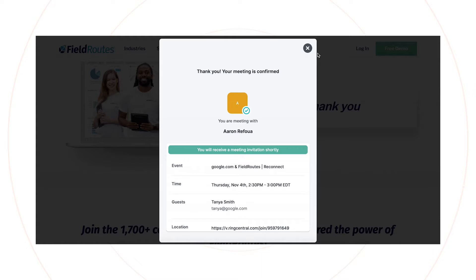As soon as they fill out that form and hit submit, it populates the correct BDR's Chili Piper. So if they said they were interested in pest, it'll round robin between the pest BDRs. If they said they were interested in our lawn care solution, then it would round robin between the lawn care BDRs. For a person to be able to say what they're interested in, fill out the form, and then schedule the meeting right there with the correct person is such a huge time saver for our BDRs and for the customer. It's a better customer experience.